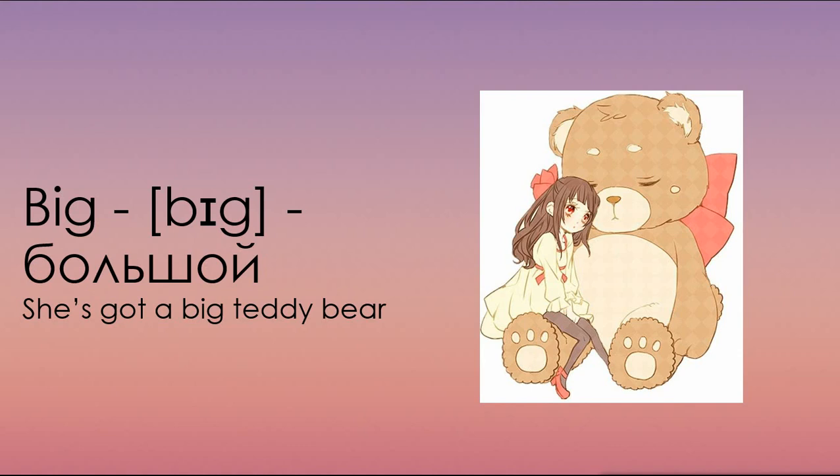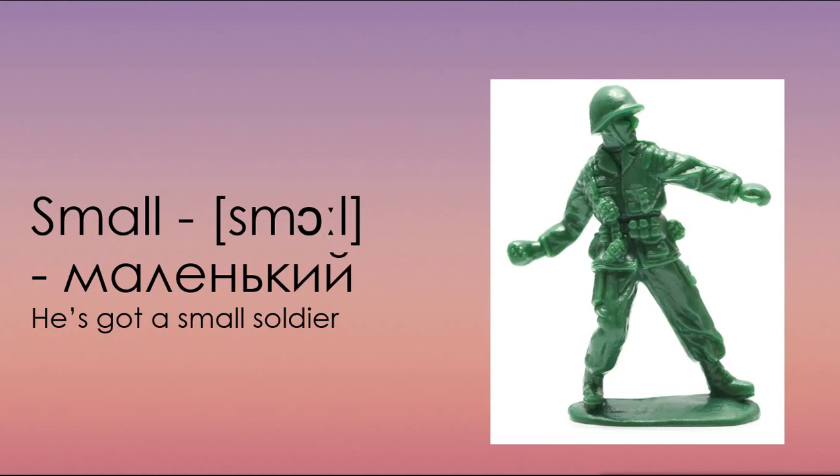She's got a big teddy bear. У нее есть большой игрушечный мишка. The next word is small. Repeat after me. Small. Маленький. He's got a small soldier. У него есть маленький солдатик.